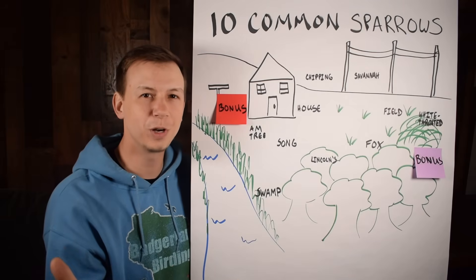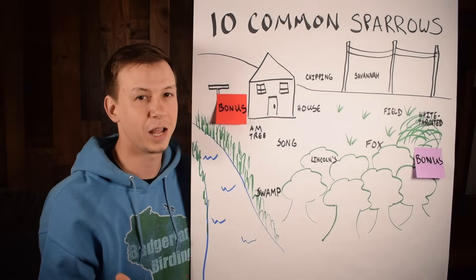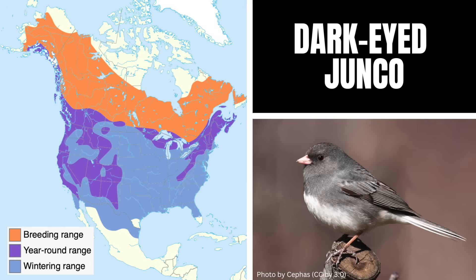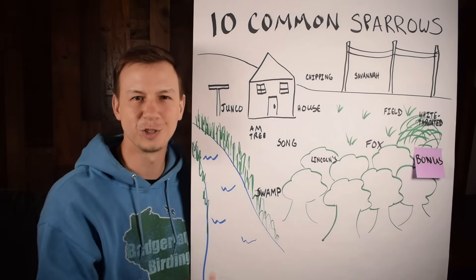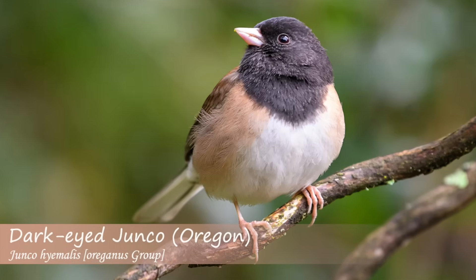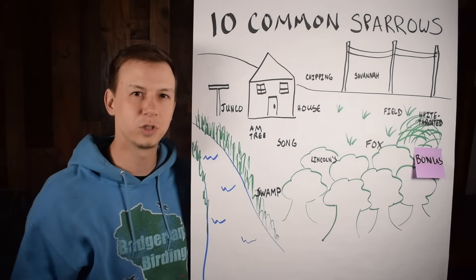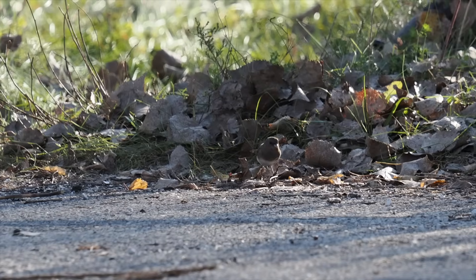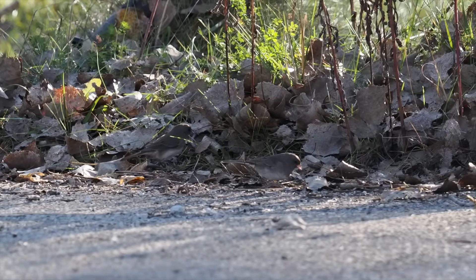Now for some bonus birds — these don't have 'sparrow' in their name but actually are sparrows. First, the dark-eyed junco: a very common bird at feeders, especially in winter when they move further south. People call them snowbirds — sometimes their arrival signals that winter is coming. There are many subspecies; by me we have the slate-colored, where males are gray with a lighter stomach and females are more brown. They love to be at the base of the feeder, hang out in forest areas, and grit on the side of the road before flushing to the trees.